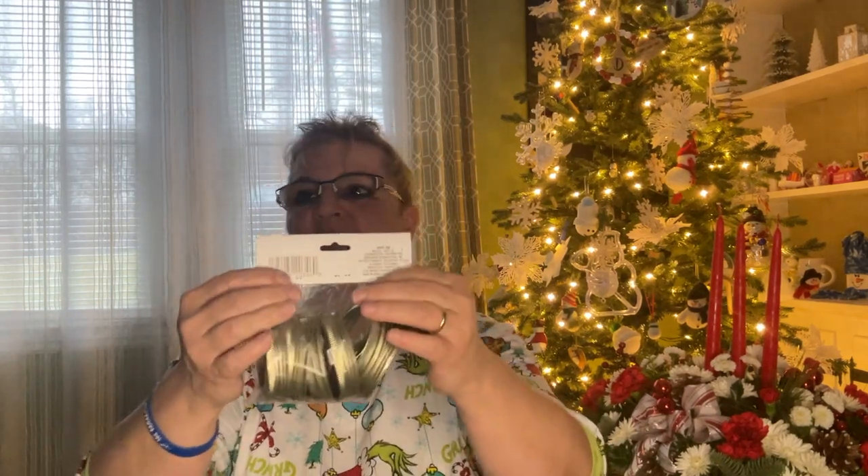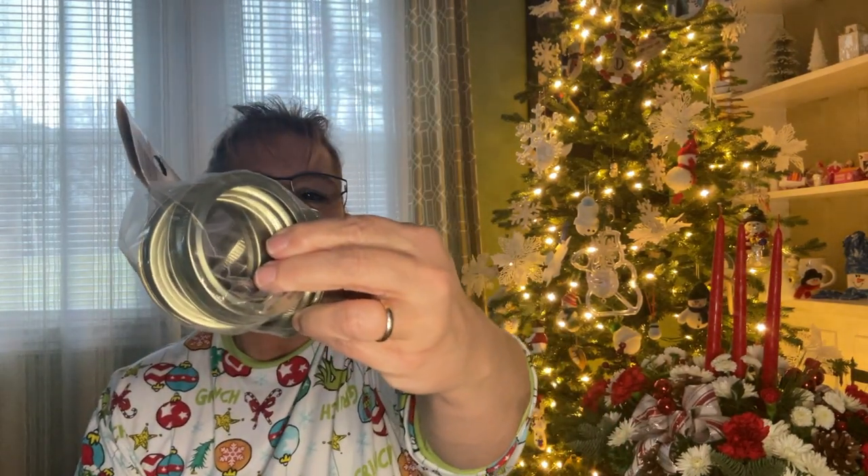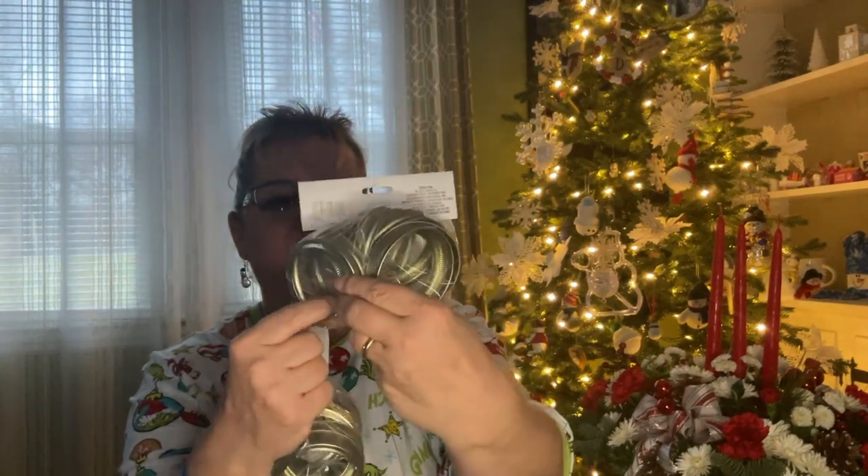I bought two packs of these — they're eight in a pack. The reason I bought these: I'm not going to be canning. I had seen on TikTok or Etsy that you can make a pumpkin out of them. You get all these pieces put together and then spray paint it. I'll give that a whirl.